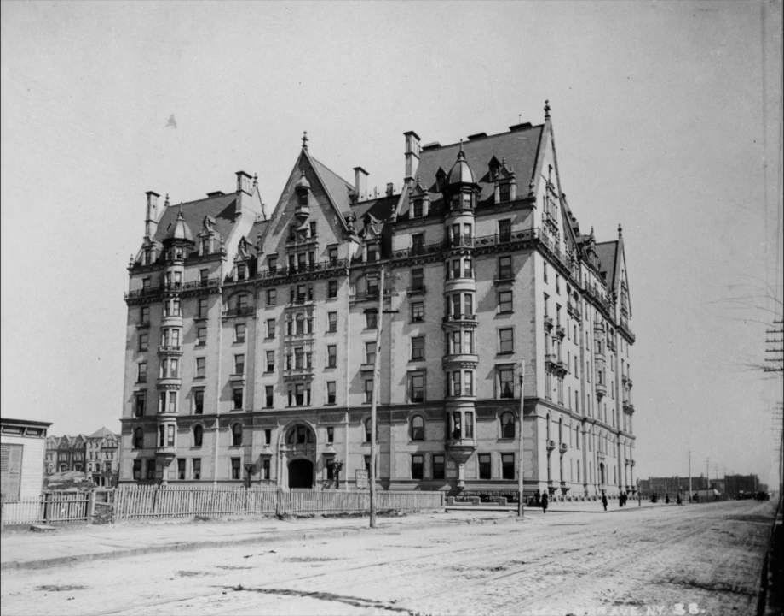This photo of the Dakota apartment building was taken in the year 1890 — ten years after construction began in 1880, and six years after construction was completed in 1884.